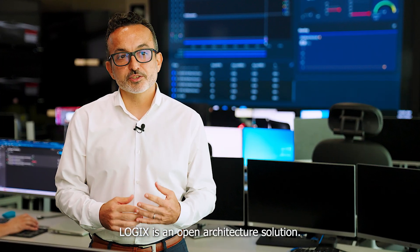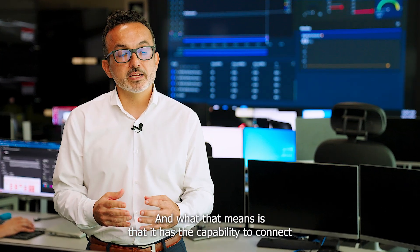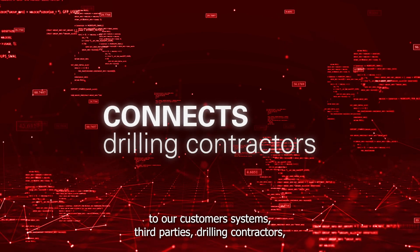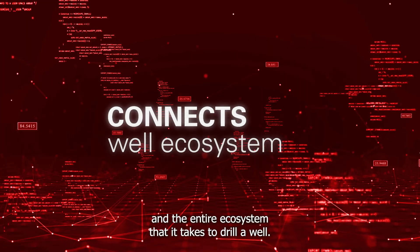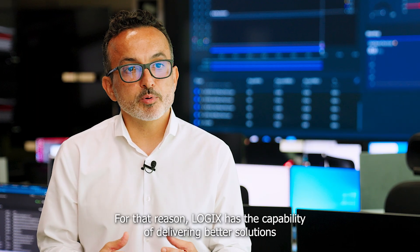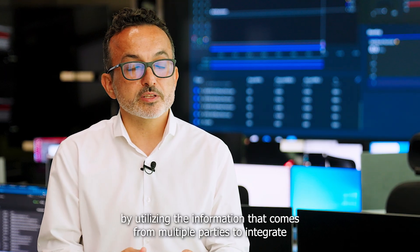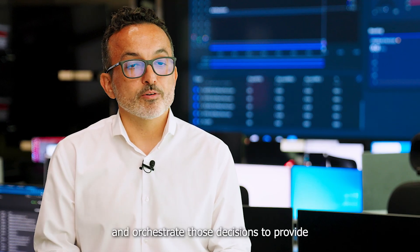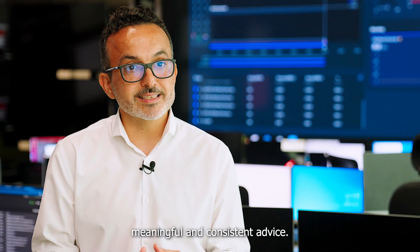Logix is an open architecture solution, which means it has the capability to connect to our customer systems, third parties, drilling contractors, and the entire ecosystem that it takes to drill a well. For that reason, Logix has the capability of delivering better solutions by utilizing information from multiple parties to integrate and orchestrate those decisions to provide meaningful and consistent advice.